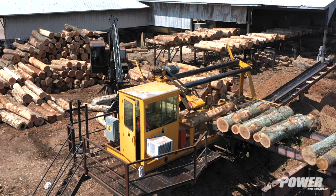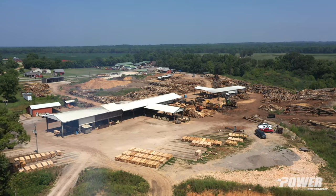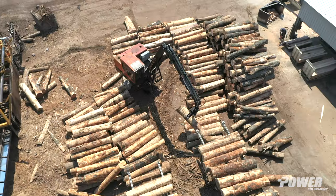Tony was like, I'm ready to slow down, so it's time to come on and help me out. So I just came on in here to try to learn as much as I can from him while he's still going. You get to meet a lot of interesting people, and the wood business is a pretty big thing for this area.